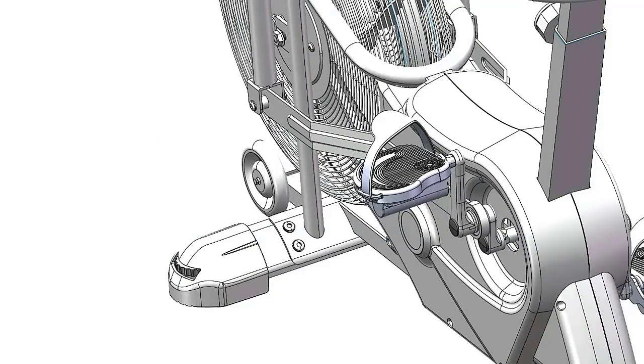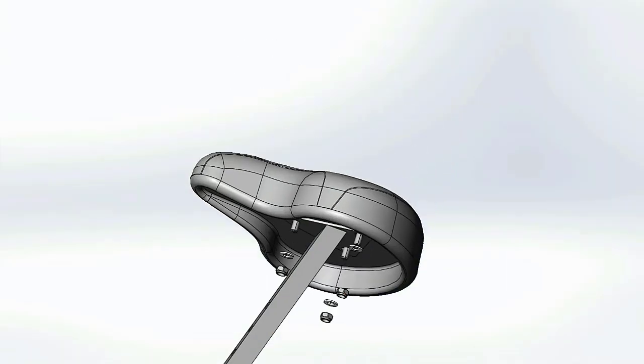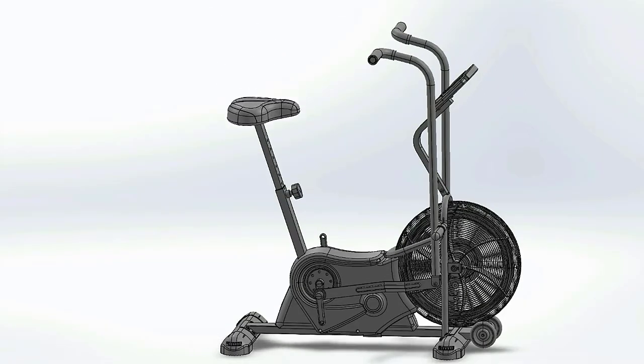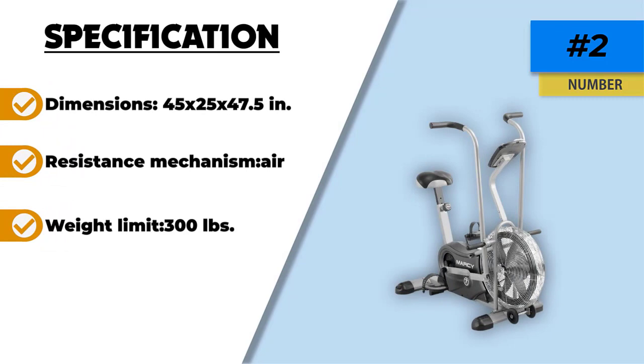The transportation wheels make it easy to move the bike around your home. The Marcy Exercise Upright Fan Bike may not pack a punch with multiple features like the Schwinn 270 and Sunny Health & Fitness SFRB 4708, but it is a solid option if you need an upright bike. Its weight capacity is pretty standard compared to other recumbent bikes and it offers a relatively solid build. It is also more budget-friendly than most bikes on the list.